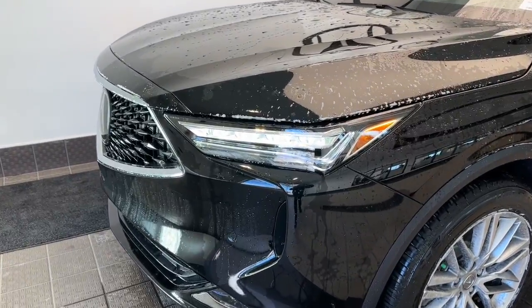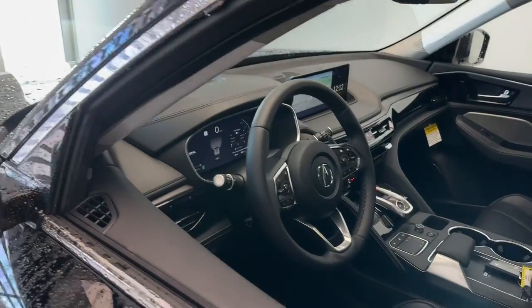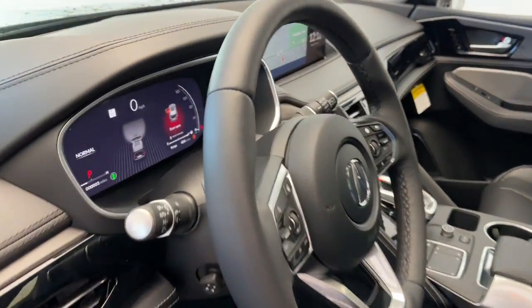These are just some of the great options this vehicle comes with: panoramic roof, lane departure warning, navigation system, keyless entry, sun moonroof.